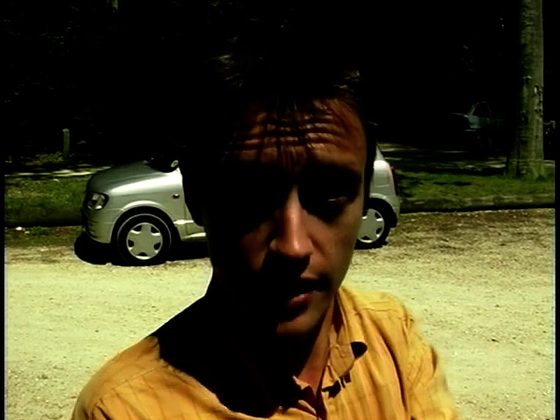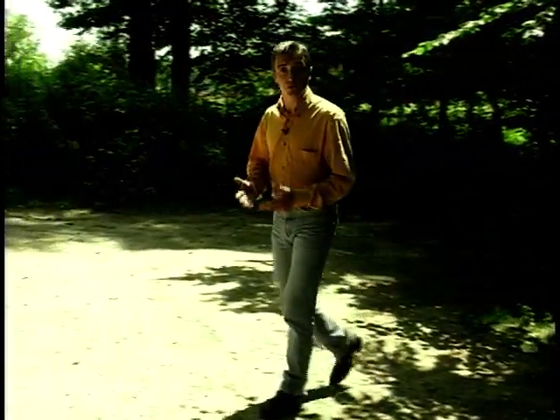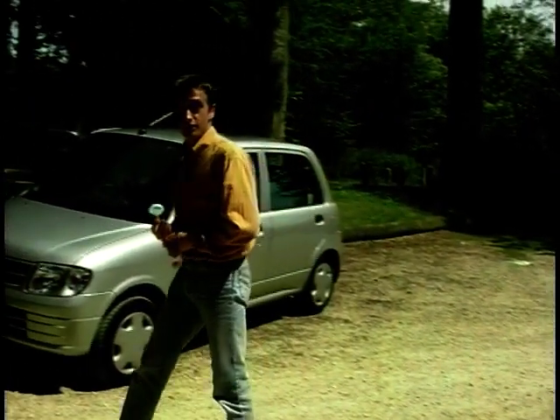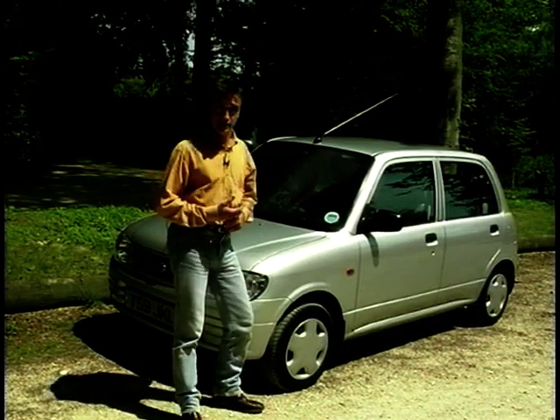The Daihatsu Cuore... I've got to say, I wasn't looking forward to driving this. I don't have a problem with small cars — they're the way forwards if we're going to beat city congestion. They're often economical and frugal, so they're good for the environment as well. They're a good thing. It's just that I personally don't want to be seen in one, and particularly not in this one.